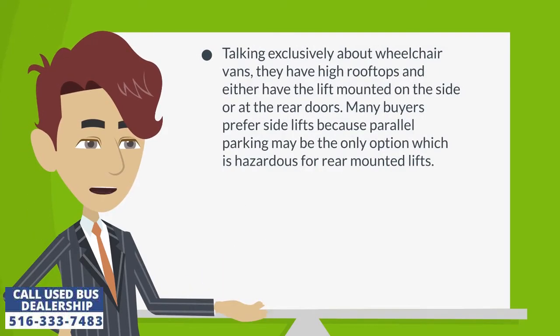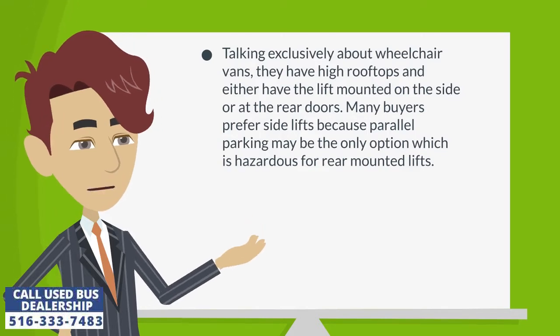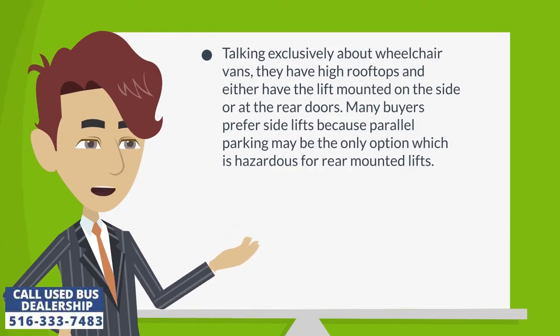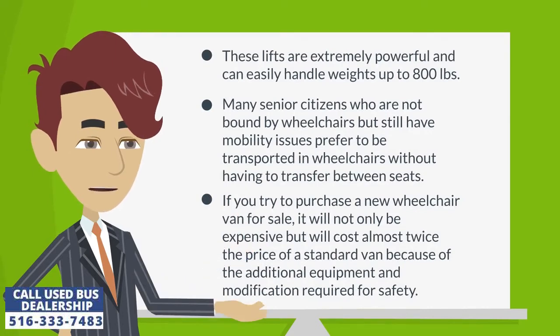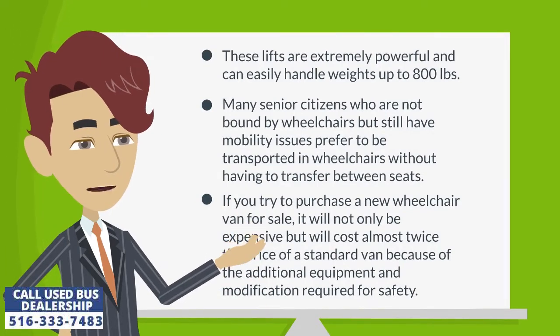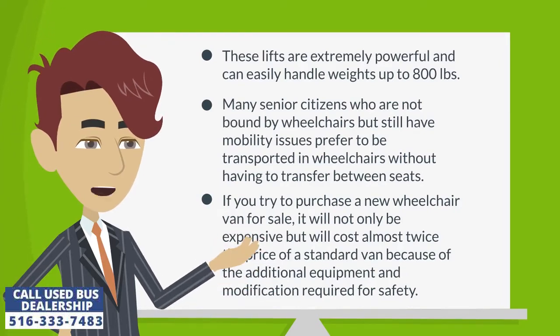Wheelchair vans have high rooftops and either have the lift mounted on the side or at the rear doors. Many buyers prefer side lifts because parallel parking may be the only option, which is hazardous for rear-mounted lifts. These lifts are extremely powerful and can easily handle weights up to 800 pounds. Many senior citizens who are not bound by wheelchairs but still have mobility issues prefer to be transported in wheelchairs without having to transfer between seats.